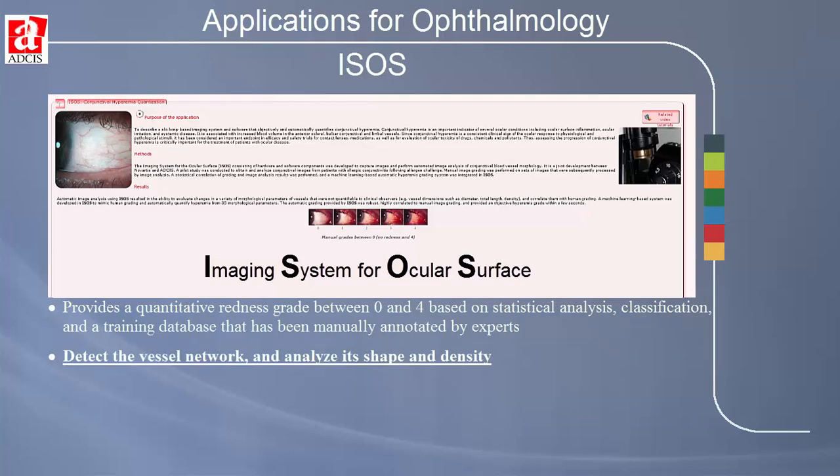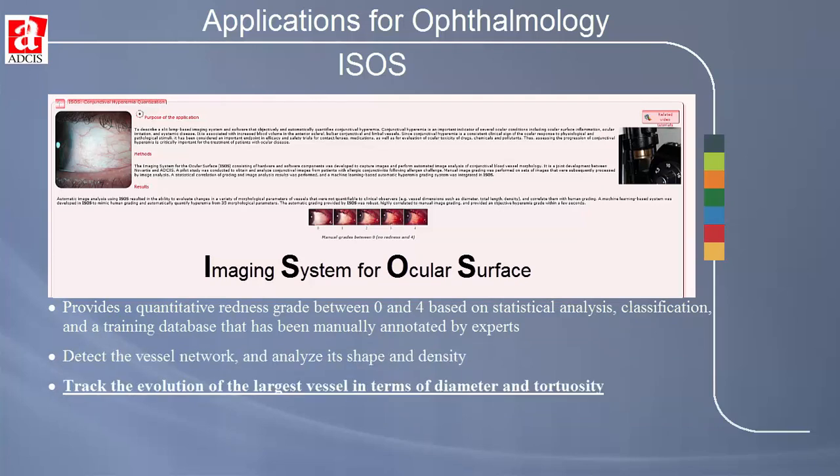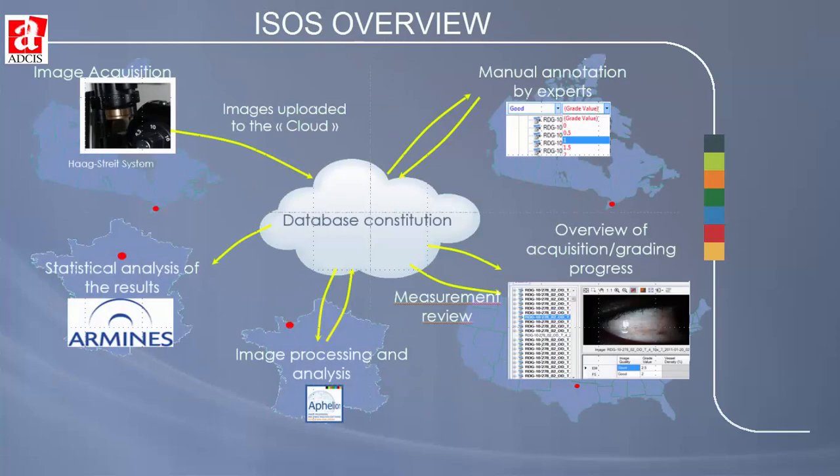ISOS detects the vessel network and analyzes its shape and density, and is used to track the evolution of the largest vessel in terms of diameter and tortuosity. The ISOS product environment allows easy global sharing of information and collaboration to ensure that the best data is collected, the most accurate analysis is carried out, and the most effective diagnosis and treatment are carried out.